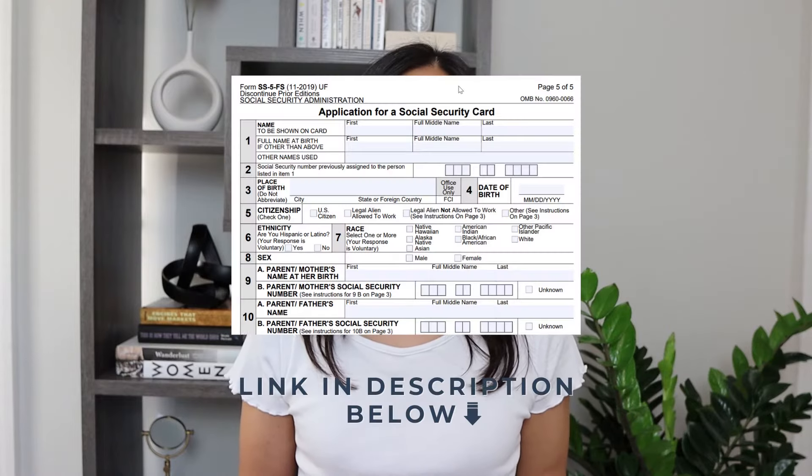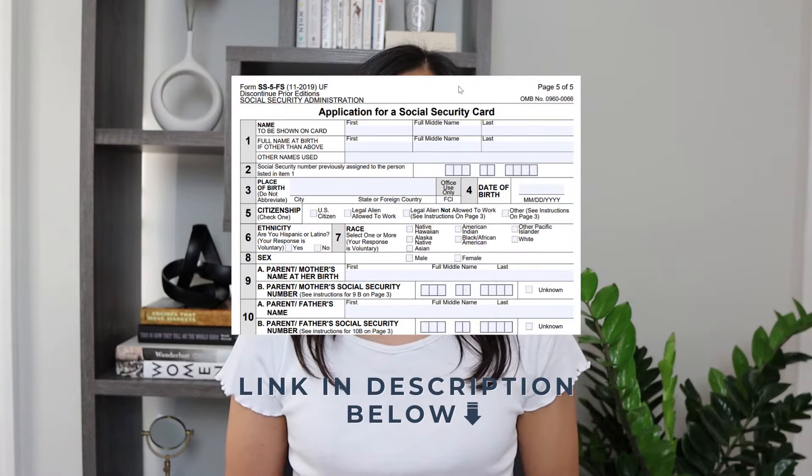There are two reasons to do this right away. One: now that you are a US citizen, even if you hold citizenship of another country, you must use your American passport to enter and leave the United States. If you happen to be a dual citizen of another country, do not use that passport to go in and out of the US.